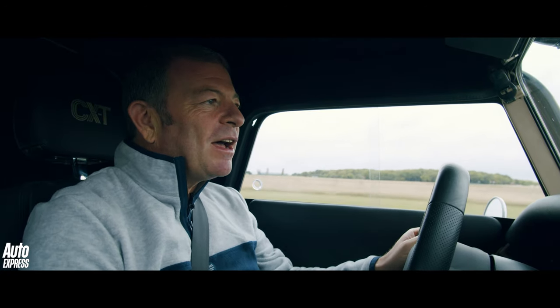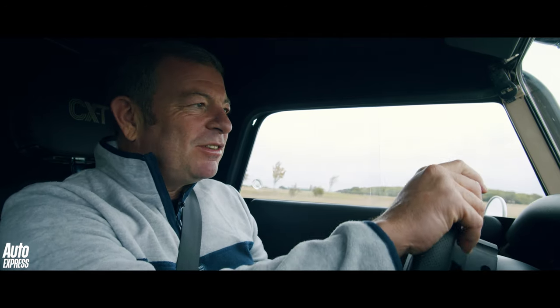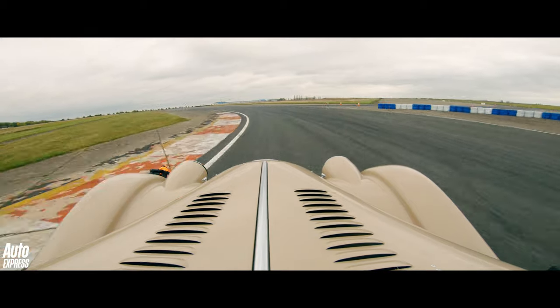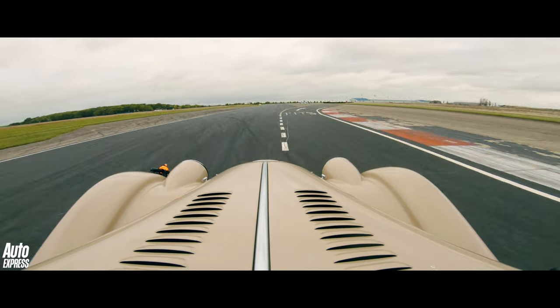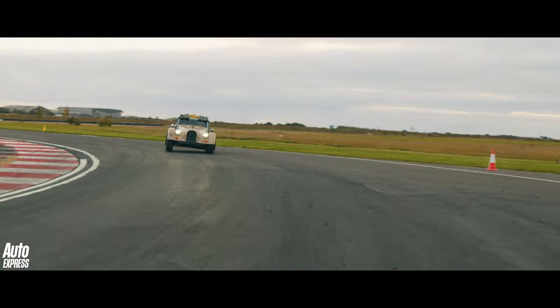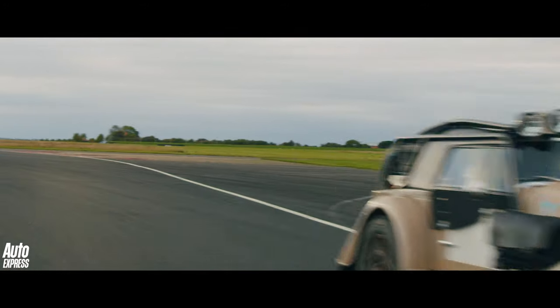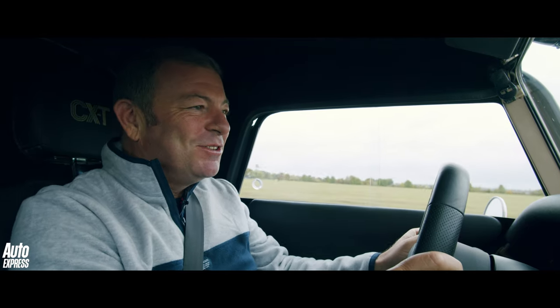255 horsepower and it doesn't weigh that much. I know it looks like quite a big old barge, one that you really should be attacking sand dunes in the Sahara with. But it's actually quite rapid in a straight line — rapid enough to more than enjoy.